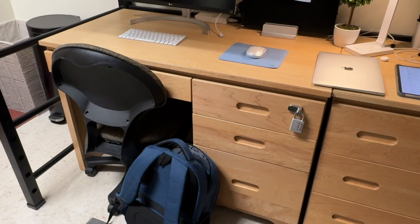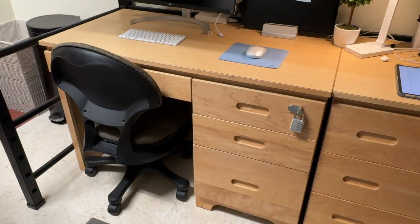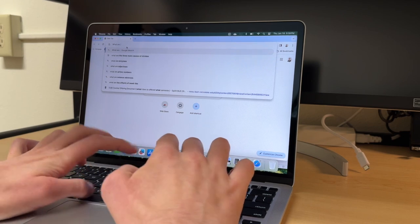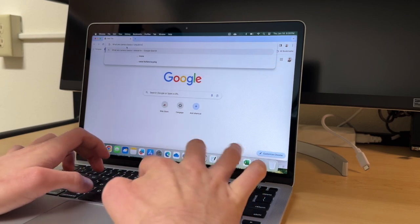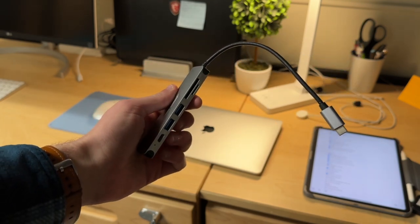Now let's talk about the design. This MacBook is really lightweight, which I really like because when I'm going to classes I want a laptop that's light and easy to carry, and this has been great for that even with a case. It also has a wedge shape, so when you're typing on your lap or a desk the wedge angle makes typing a lot more comfortable — something you don't get on the newer MacBooks. On the sides you get two USB-C ports, which are unfortunately the only ports this computer has.